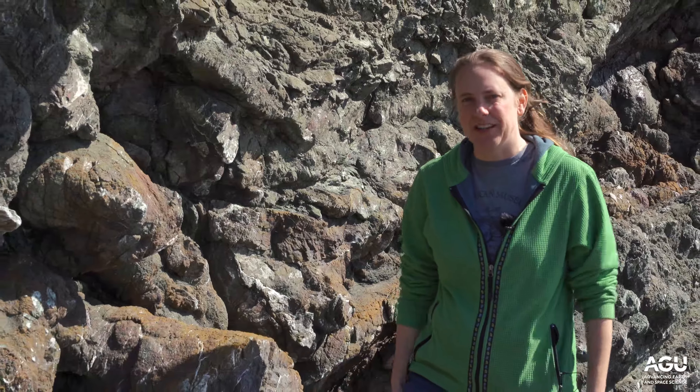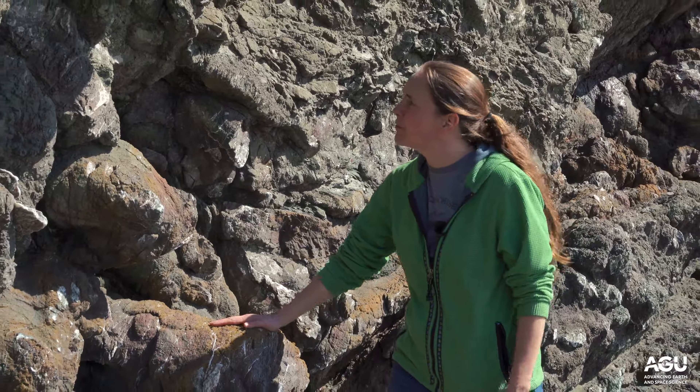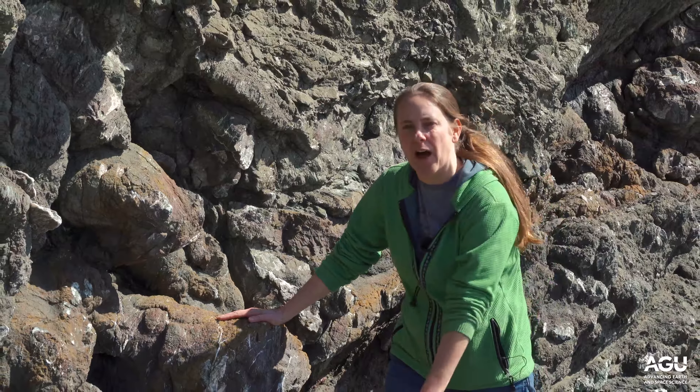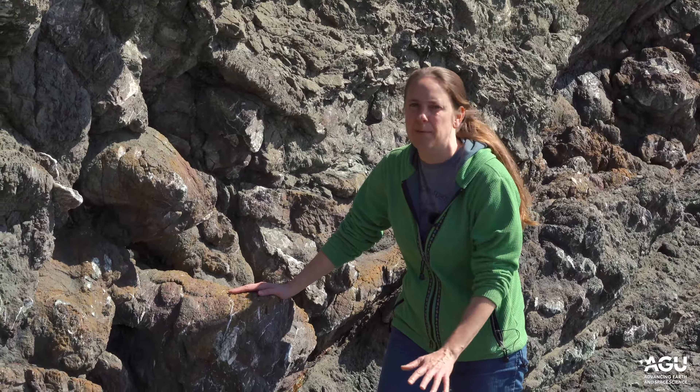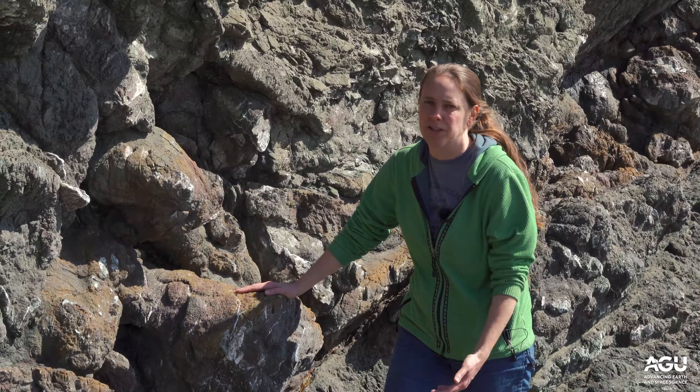We're here in the Marin Headlands today to look at rocks that have come from the seafloor 200 million years ago. This rock, basalt, represents the very bottom of the ocean — the igneous rock that underlies all of the deposits that form on oceanic crust.